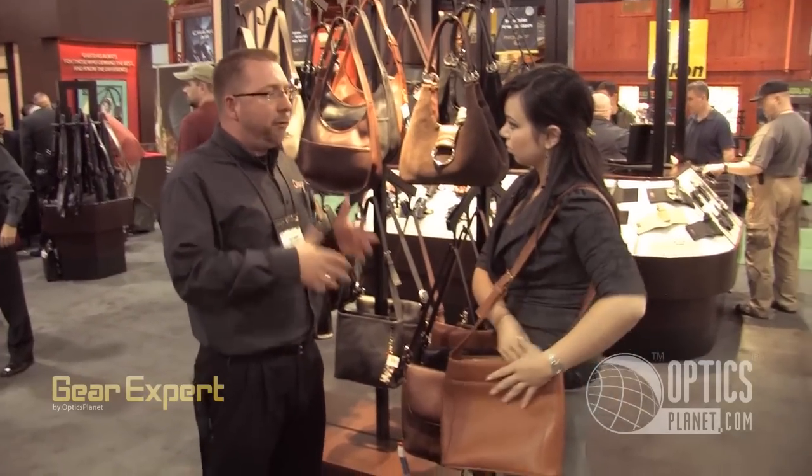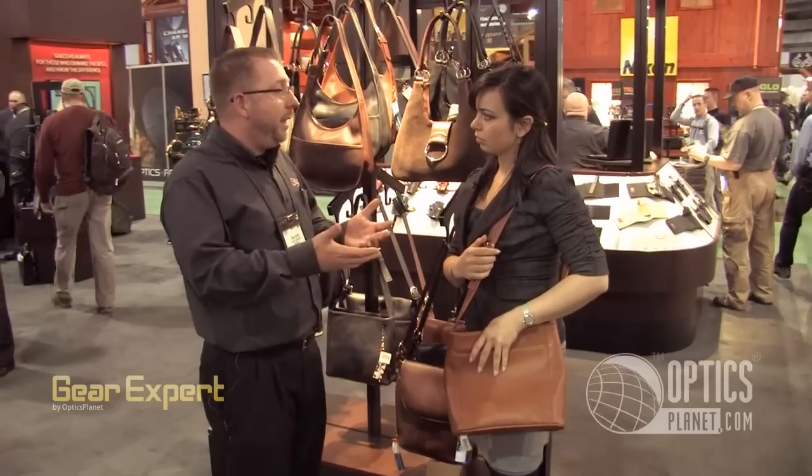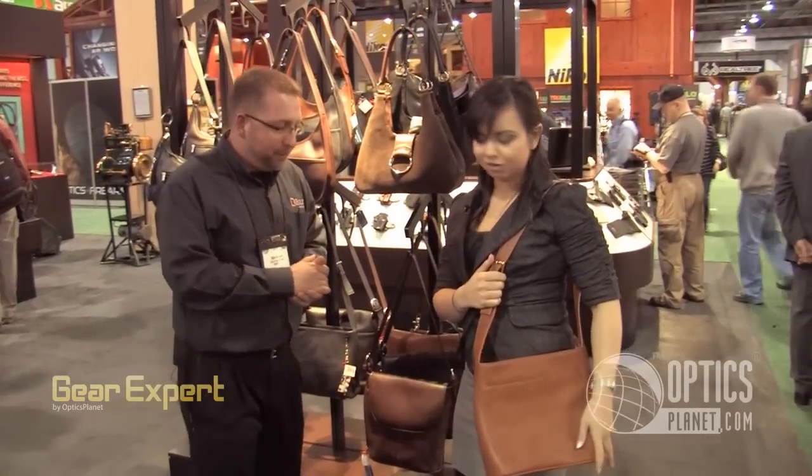We've got them in a price range from at retail about $170 on up to about $400. So just about any budget can be served here. They look great too — they're very stylish.